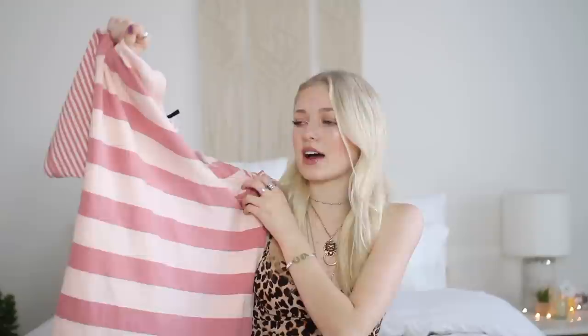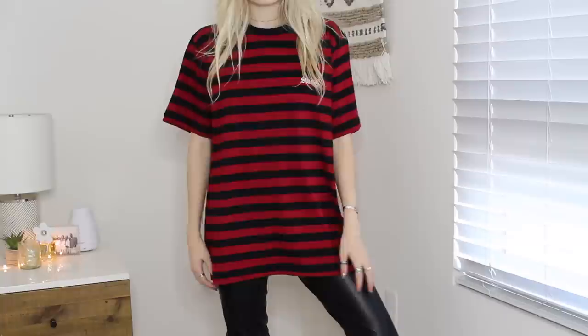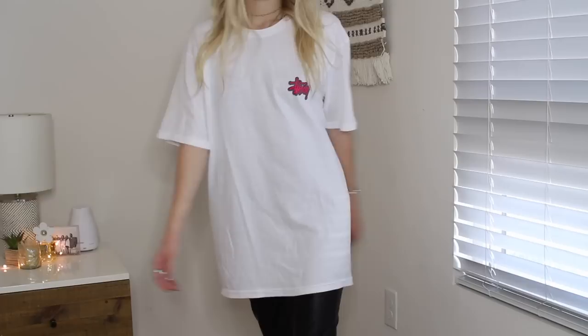If you guys have watched my hauls in the past, you know how much I love t-shirts. So I got this one from Urban Outfitters — it's Stussy and I'm obsessed. I own this in green and black as well. I got mine in a size medium; I love wearing this as a dress with fishnet tights, cool boots, and a leather jacket. It's so easy to throw together. I also got another Stussy t-shirt — the back is so cool. These are from Urban but I'm sure you can get them on Stussy.com too.